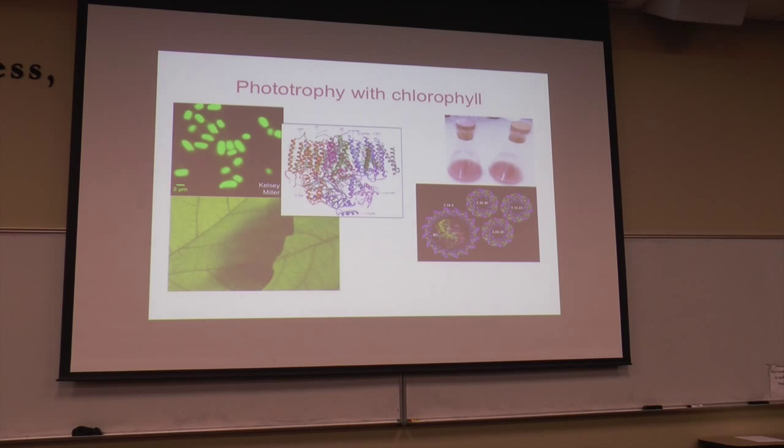Photosynthesis happens in plants, in cyanobacteria, and also in bacteriochlorophyll-A-utilizing organisms. All of these chlorophyll-type photosystems have in common a couple of things: they're very large supramolecular complexes that involve 20 to 30 different proteins. They involve multiple kinds of cofactors — chlorophyll, pheophytins, carotenoids, quinones, sulfur clusters — all arranged in very specific organization. This represents a major sink of energy and resources for cells that do photosynthesis.